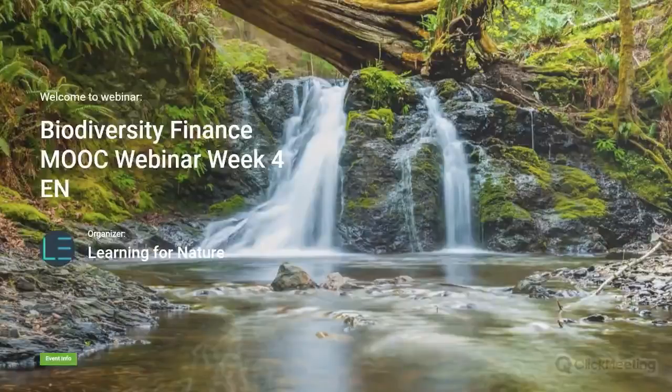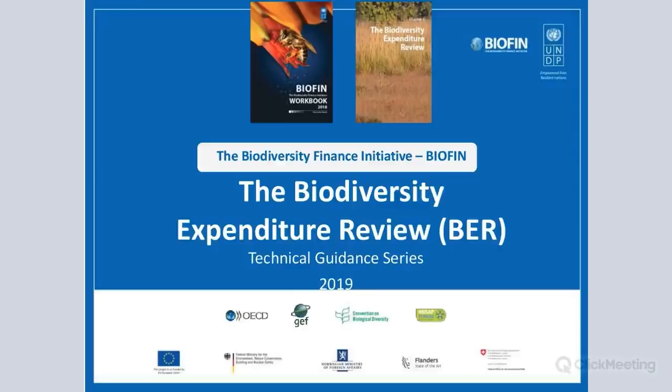Good morning, good day, good evening everybody and warmly welcome to this fourth webinar in the biodiversity finance BIOFIN series. We will discuss the biodiversity expenditure review during the seminar. The structure will be an overview of the biodiversity expenditure review according to the workbook, and then we go into the country examples.